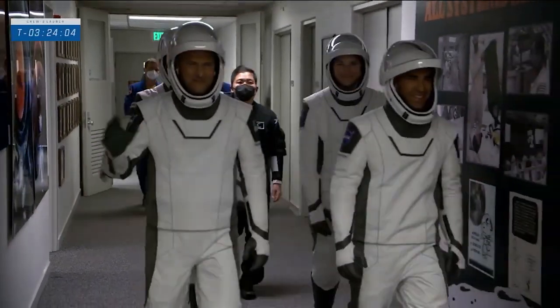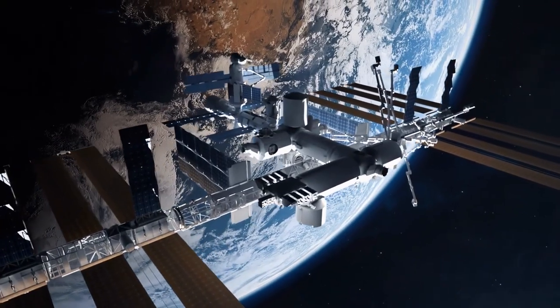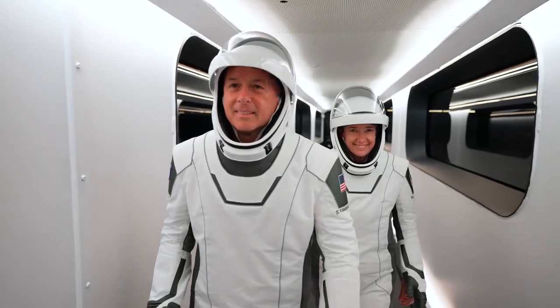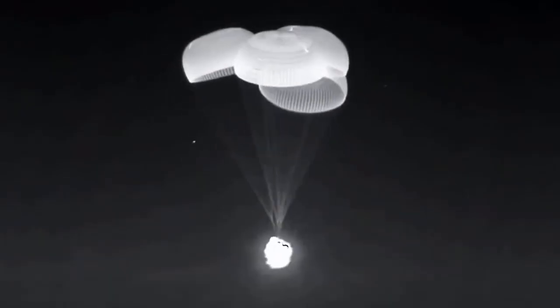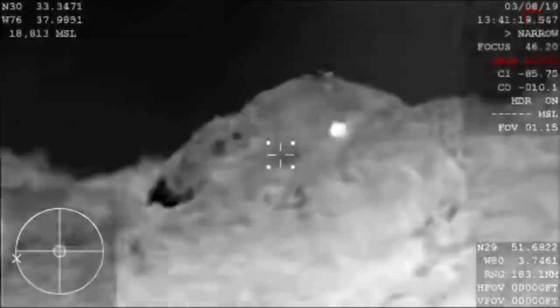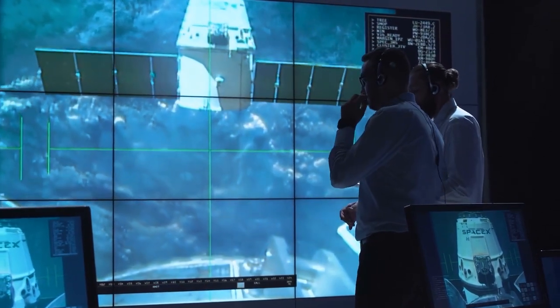SpaceX successfully sent a new four-person crew, known as Crew-3, to the station on Crew Dragon in November, just days after returning another crew, known as Crew-2. During Crew-2's nighttime landing, observers noted that one of the four parachutes took longer to fill than the others as the vehicle descended. That parachute ultimately filled before the Crew Dragon splashed down in the Gulf of Mexico and all four astronauts emerged safely. Following the splashdown, NASA and SpaceX suggested that the behavior was typical.